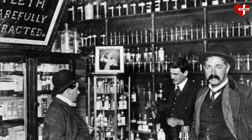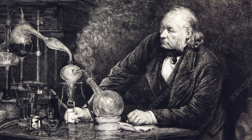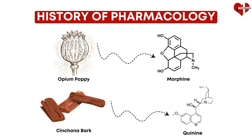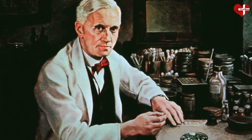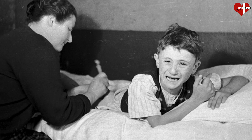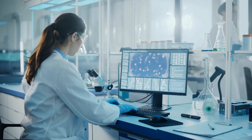In the 19th century, pharmacology became a formal science. Chemists isolated active ingredients from plants. In 1804, morphine was isolated from the opium poppy, and quinine from cinchona bark was used against malaria. These discoveries meant doctors could give standard doses of pure compounds instead of crude herbs. The 20th century brought major breakthroughs. In 1928, Alexander Fleming discovered penicillin, ushering in the antibiotic era. By mid-20th century, vaccines and insulin for diabetes had been developed, saving countless lives. Today, pharmacology continues with biotechnology and precision medicine.